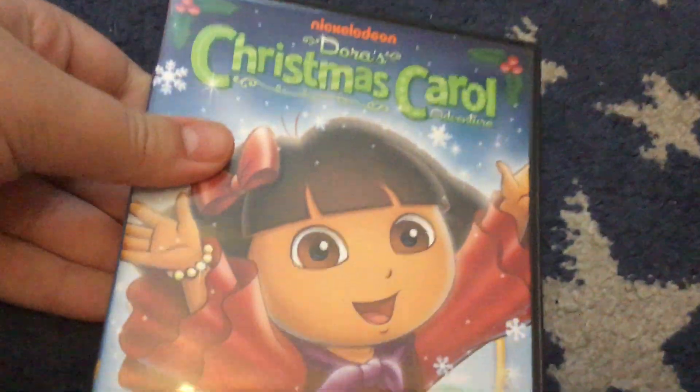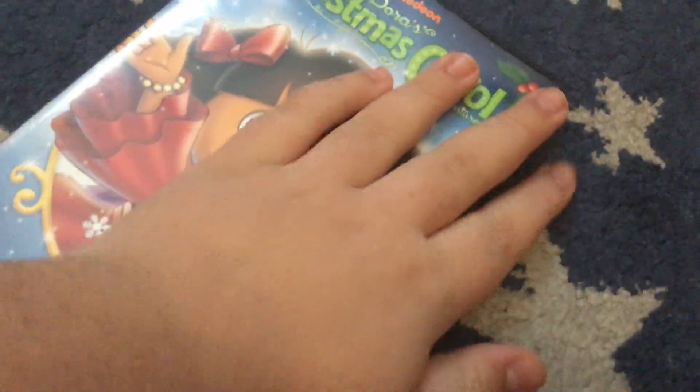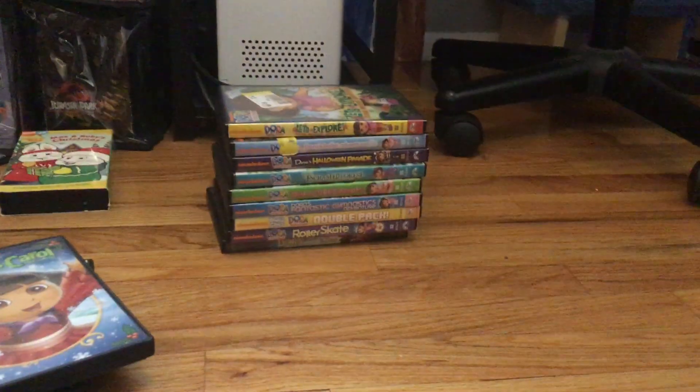Here's the 2009 DVD of Dora's Christmas Carol Adventure. I did watch this one last year and it was a very good special — I love this one. Not as good as the Christmas special for Santa, but this one kind of beats out the other Christmas specials.